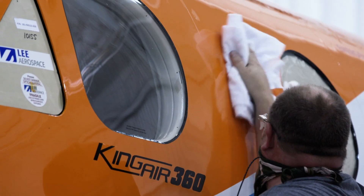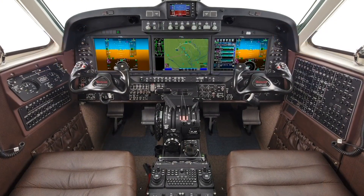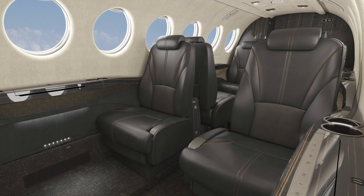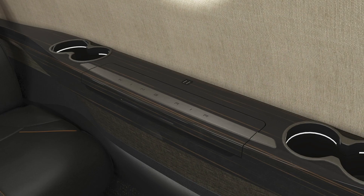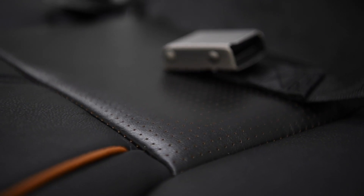The changes we're introducing on the King Air 360 are significant. We have updated it with a new digital pressurization system, auto throttle, and new interior. We've really focused on the human factors that go around this aircraft — comfort for the customers and more ergonomically designed seats.